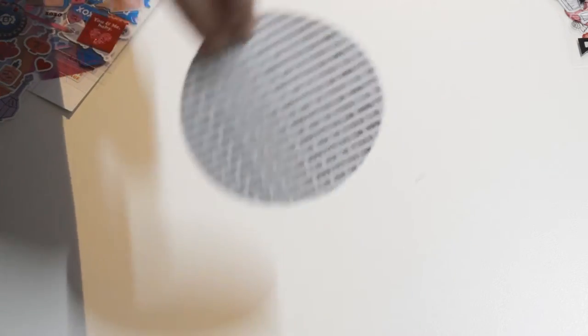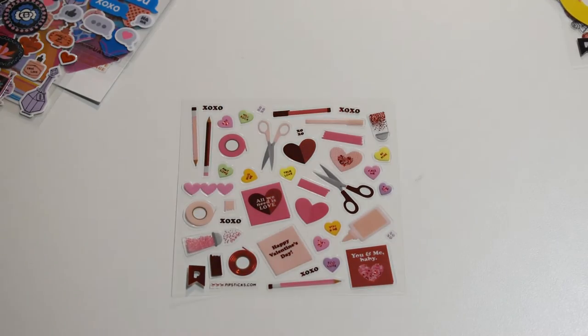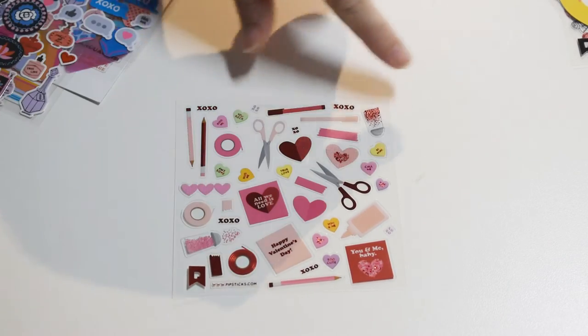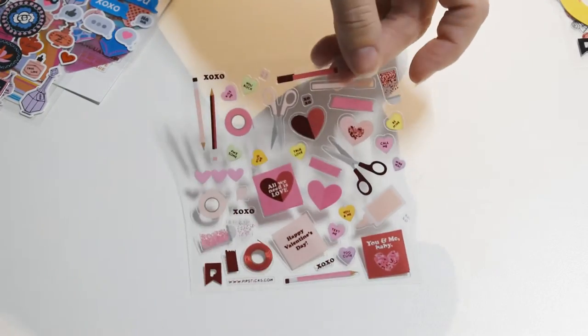There's their website right there — thesticks.com. Of course, I'll put that below. And here it is: 'Happy Valentine's Day, all we need is love, you and me baby.' It says down here: cute pencils and glitter, scissors, thanks for making valentines. Adorable.